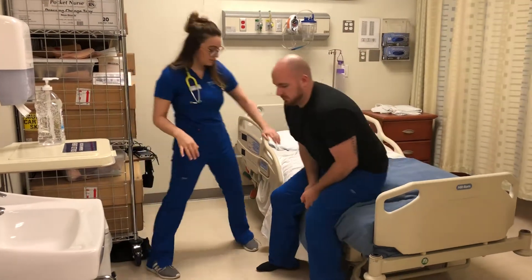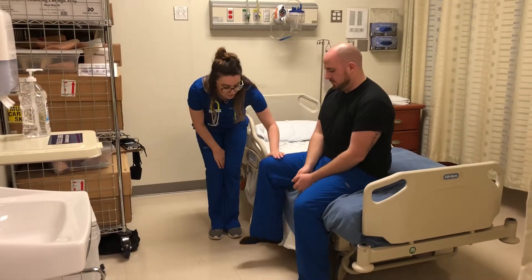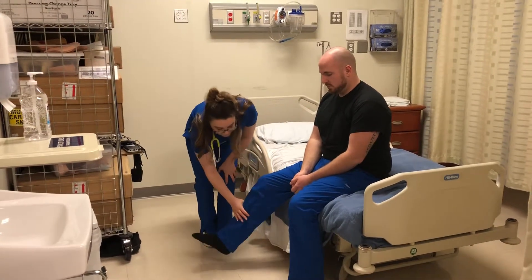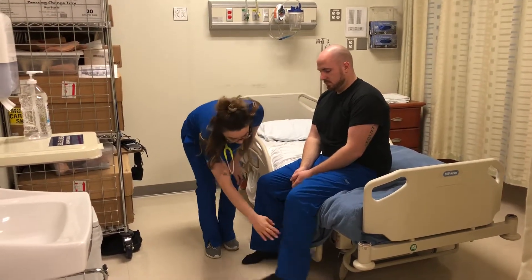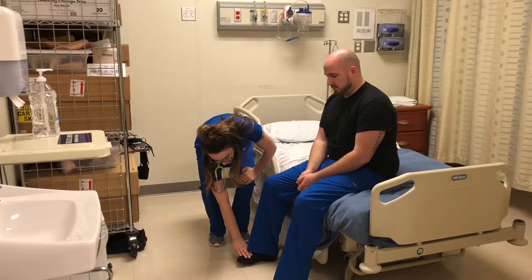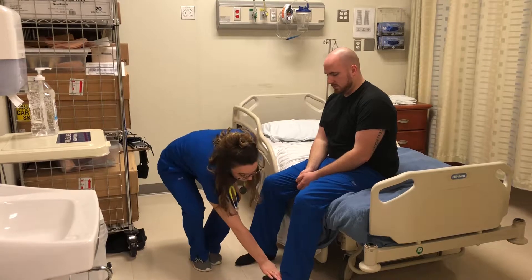Thank you. And then you're just going to lift your right leg up. Thanks. And then your left leg. And then kick your right leg out. And then your left leg. And then kick back. Thank you. And then push your toes up off the floor. Thank you.